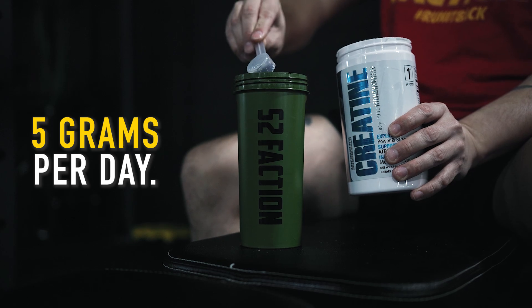All you need is five grams a day. Thank you guys for stopping by for another Supplement Spotlight. If you have any questions, feel free to stop by any of our locations. We'll see you guys next time.